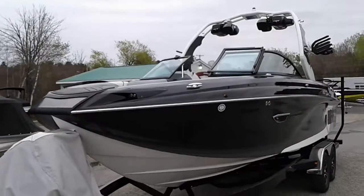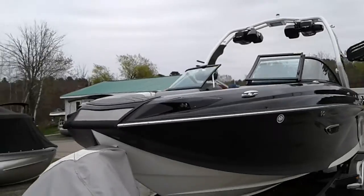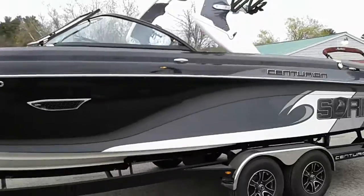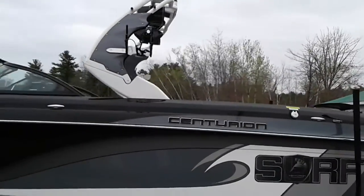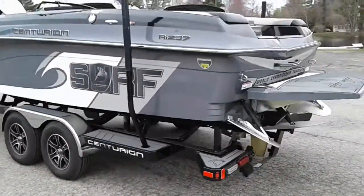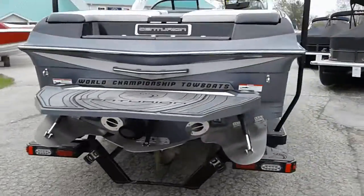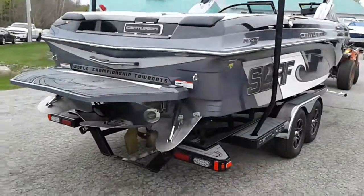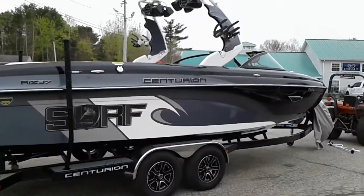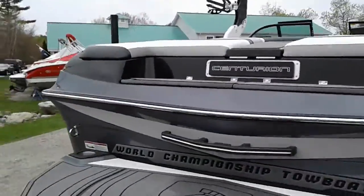Here's our 2016 RI 237. It's got the Baja lights in the front, pull-up cleats, tandem axle trailer, gator step, Roswell stereo system, the down fire system, swivel racks, surf shield decal, quick surf system, the stinger plate, and all the plug-and-play ballast you can get. It's also got the RAM fill and the CATS articulating tracking system — beautiful boat with a killer stereo.